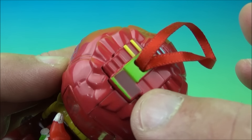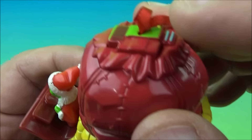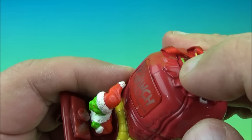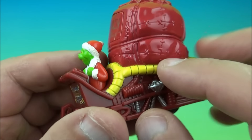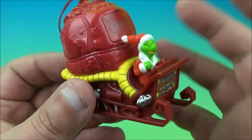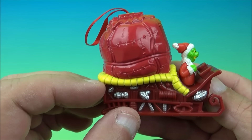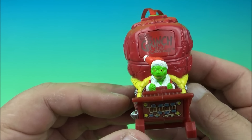It has little wheels underneath and you can make it roll along. Aside from the non-working light-up gimmick, it's still awesome to look at. It's going to look great hanging on your Christmas tree. There you go — it's the Grinch Sleigh.